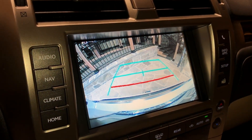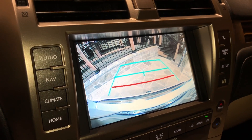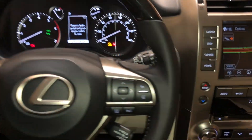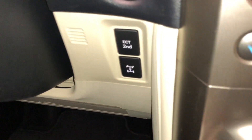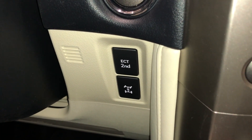Our standard backup camera in the GX with rear cross-traffic alert. Behind our steering wheel, we have our switches for our second start and our locking differential switch.